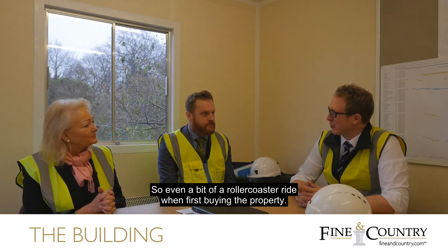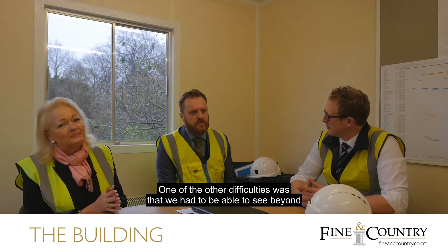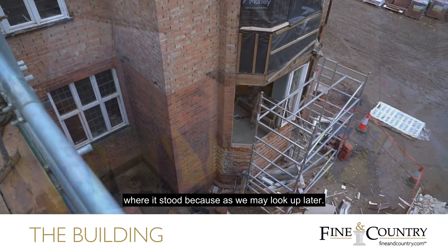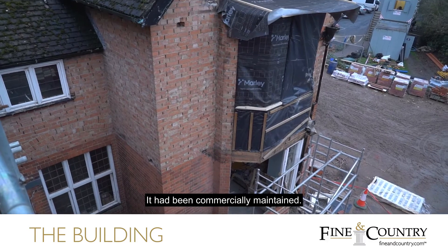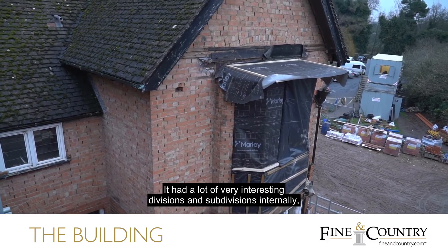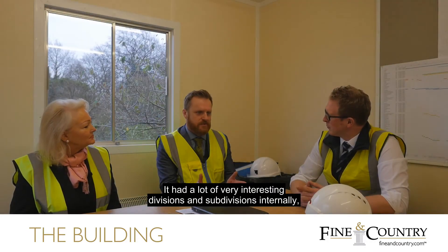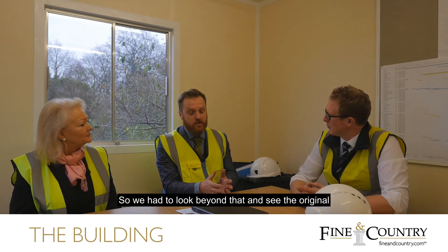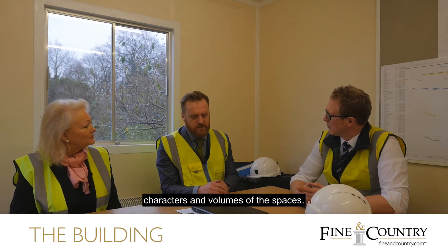So quite a rollercoaster ride when first buying the property. One of the other difficulties was that we had to be able to see beyond where it stood, because it had been commercially maintained and had a lot of very interesting divisions and subdivisions internally — you'd walk into a tiny room and there was a big grandiose fireplace in there. So we had to look beyond that and see the original character and volumes of the spaces.